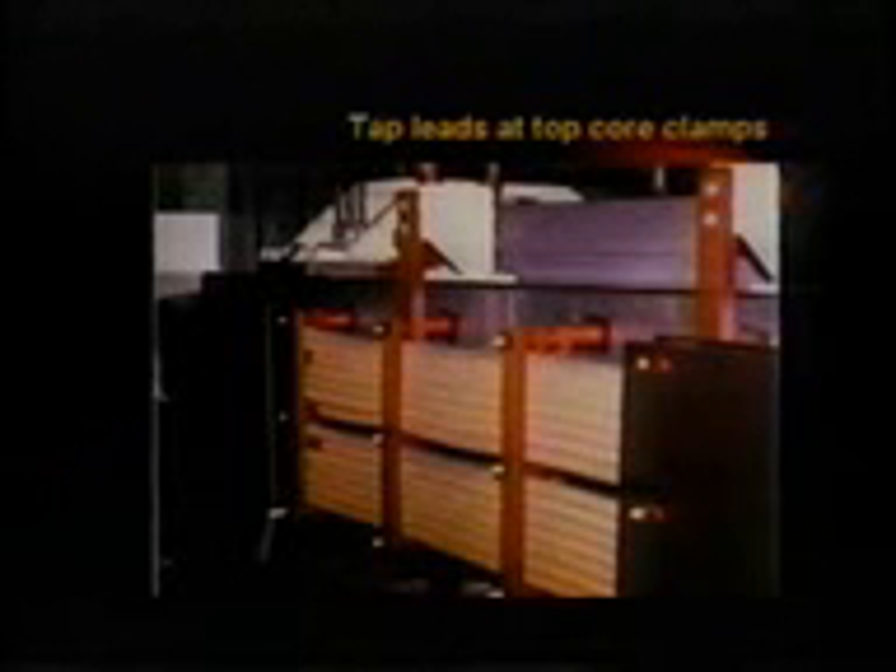Here we see a slide that shows the location of the tap leads.